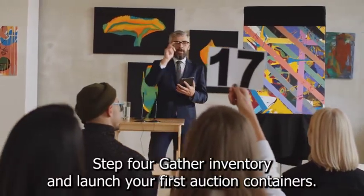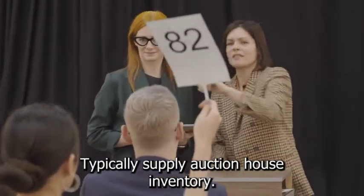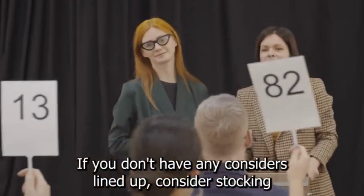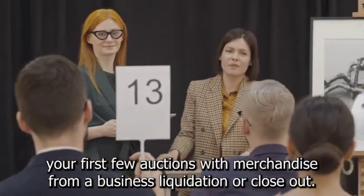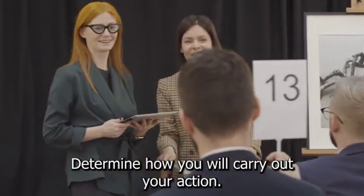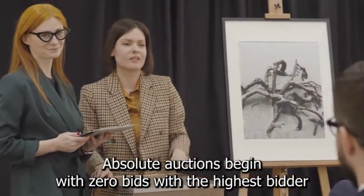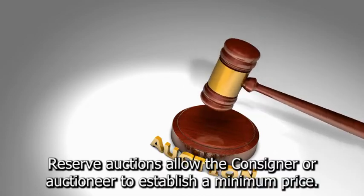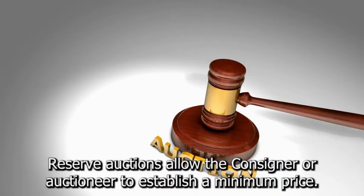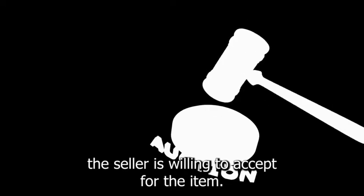Step 4: Gather inventory and launch your first auction. Consignors typically supply auction house inventory. If you don't have any consignors lined up, consider stocking your first few auctions with merchandise from a business liquidation or closeout. Determine how you will carry out your auction. Absolute auctions begin with zero bids, with the highest bidder winning the item regardless of how high the price rises. Reserve auctions allow the consigner or auctioneer to establish a minimum price, also known as a reserve, based on the lowest amount the seller is willing to accept for the item.